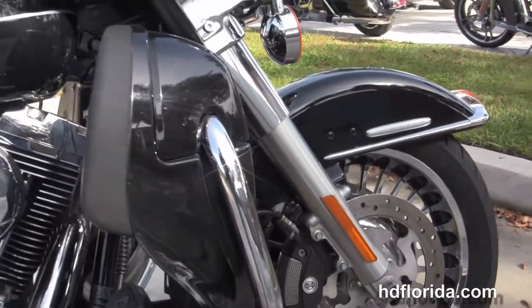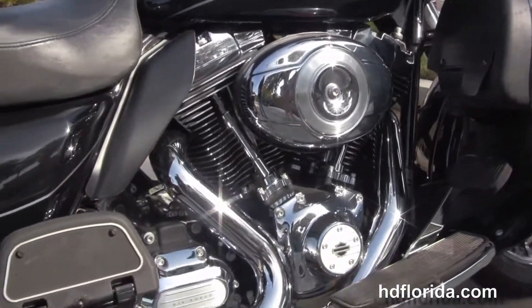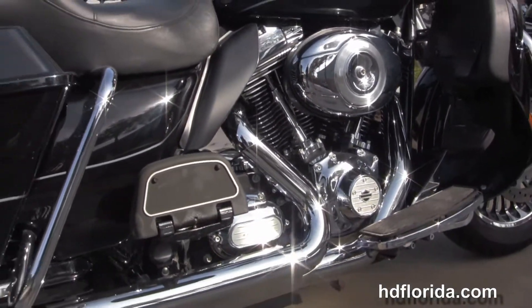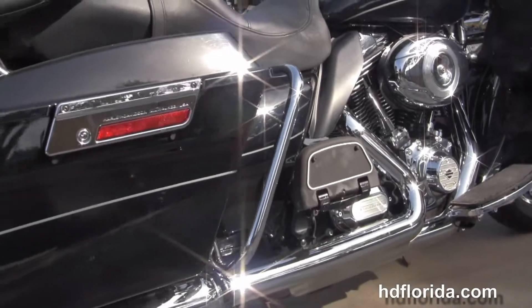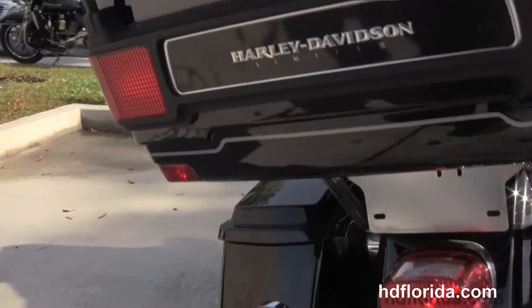We head on back to the color-matched lower fairings with integrated glow boxes and air dams, the rubber-mounted air-cooled 103 cubic inch twin cam engine with six-speed cruise drive transmission, heat shields, and full-size rider and passenger floorboards. The passenger floorboards are height adjustable.